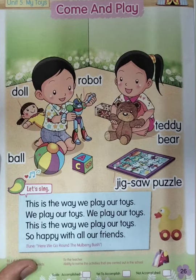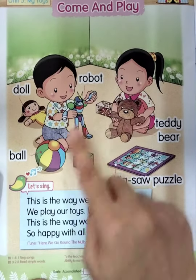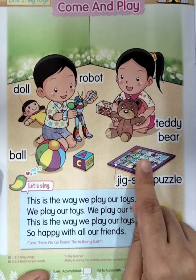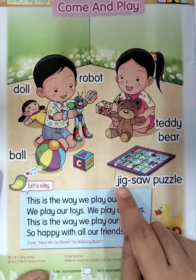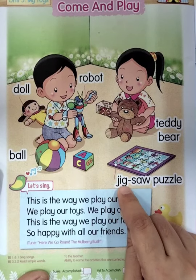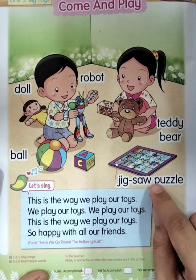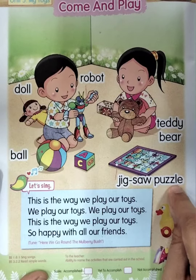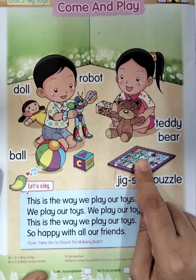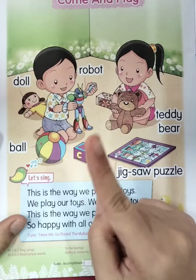How about jigsaw puzzle? Who can play this toy? Yes, everyone can play — both of them can play this one. Everyone say: jigsaw puzzle. Good job. Now look at how to spell the word. Let's spell together: J-I-G, jig, S-A-W, so jigsaw. Very good. P-U-Z-Z-L-E, puzzle. Everyone say once again: jigsaw puzzle.